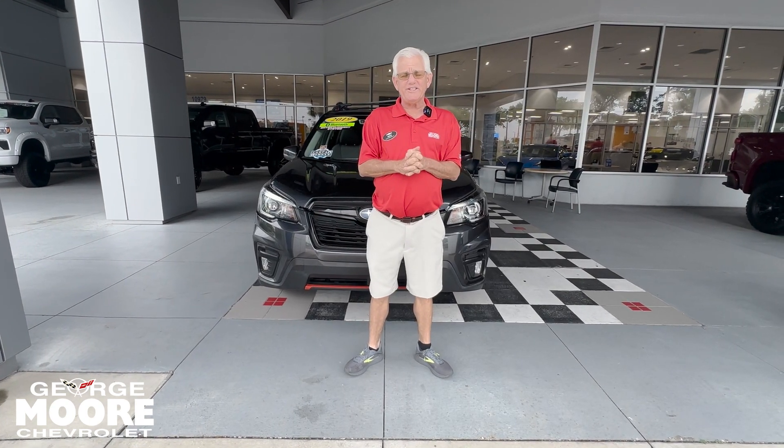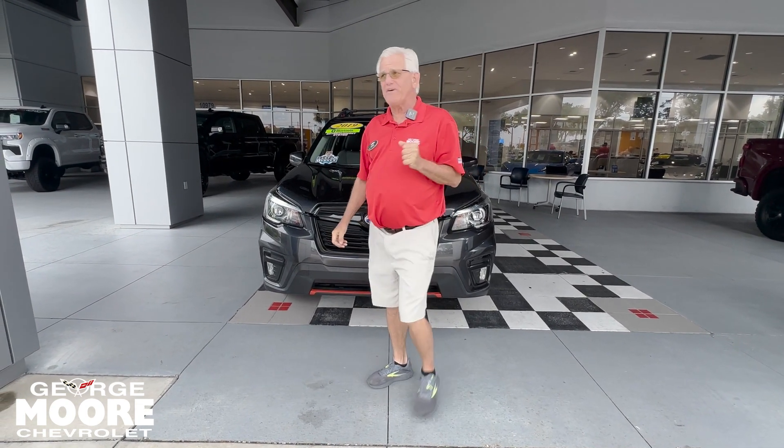Hi there, my name is Mike Forrester. I'm going to talk about this 2019 Subaru Forester 2.5 four-cylinder engine.